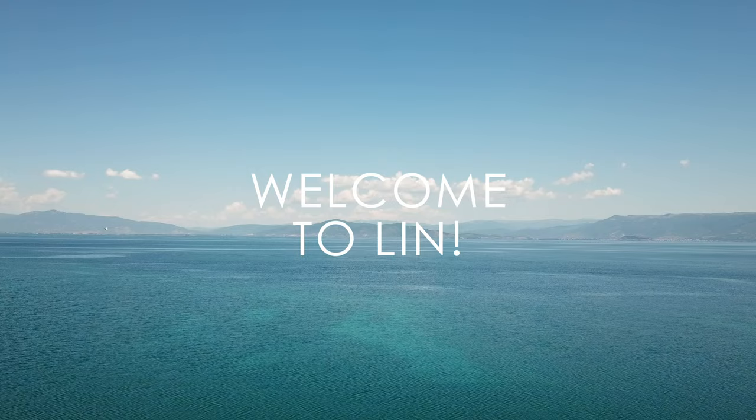We just made it to Lin and this place is mind-blowing. I don't even understand how Albania works — the drive here was incredible. We drove along the lake for at least half an hour to 40 minutes, and then we get here and it's just spectacular. Another fairy tale. It makes no sense. And then our hotel — we'll show you a bit later — is also the cutest thing in the entire world.